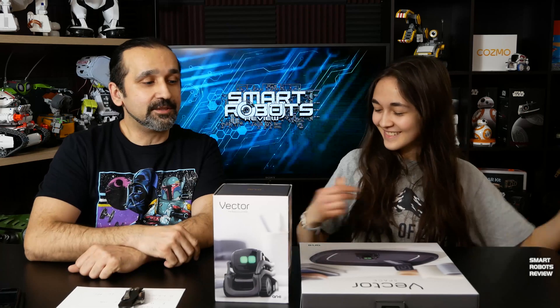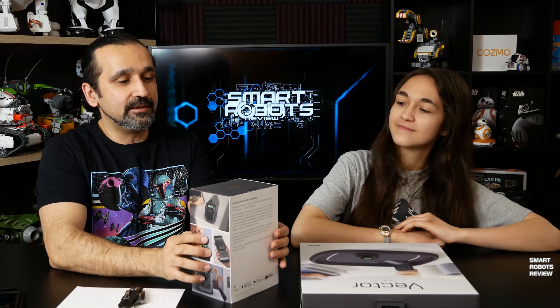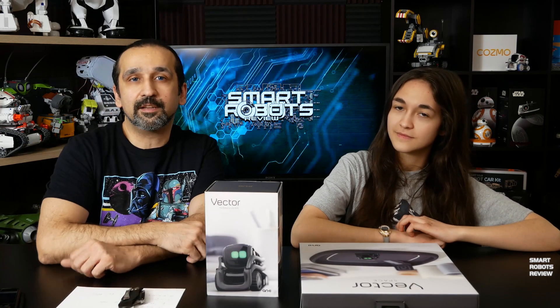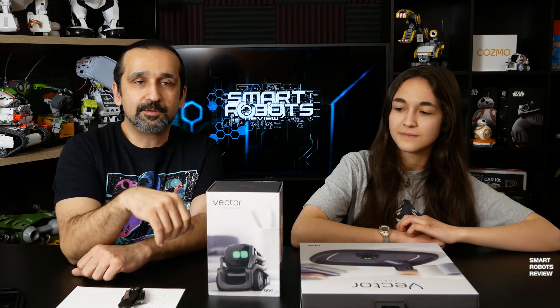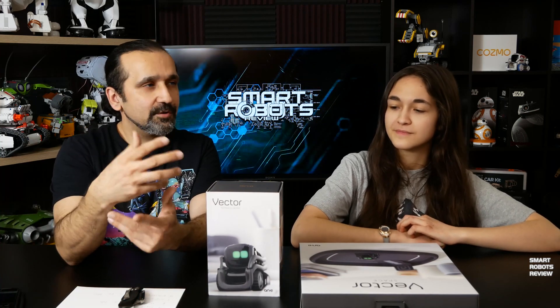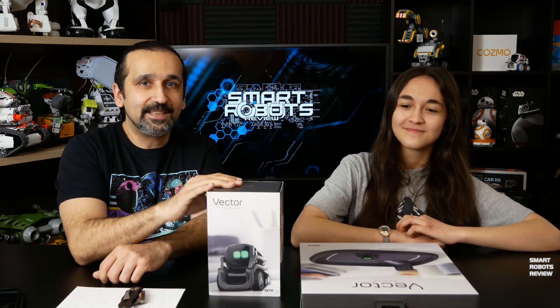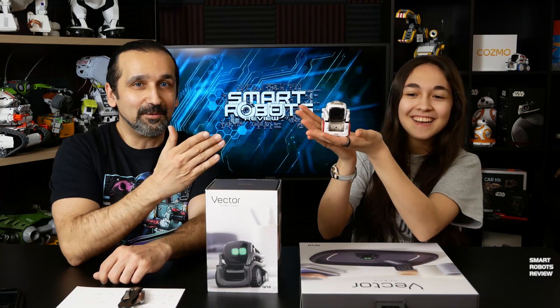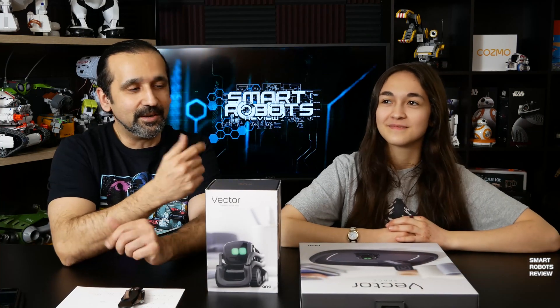I'm going to give you a reminder of what these reviews are all about. This is an unboxing — it's not a full review. First impressions. We've never seen this product before. We may have seen some videos out there and done some light research. This is first impressions on this product. And of course, we have first-hand knowledge of Cosmo, the robot that preceded Anki's Vector. So cute.